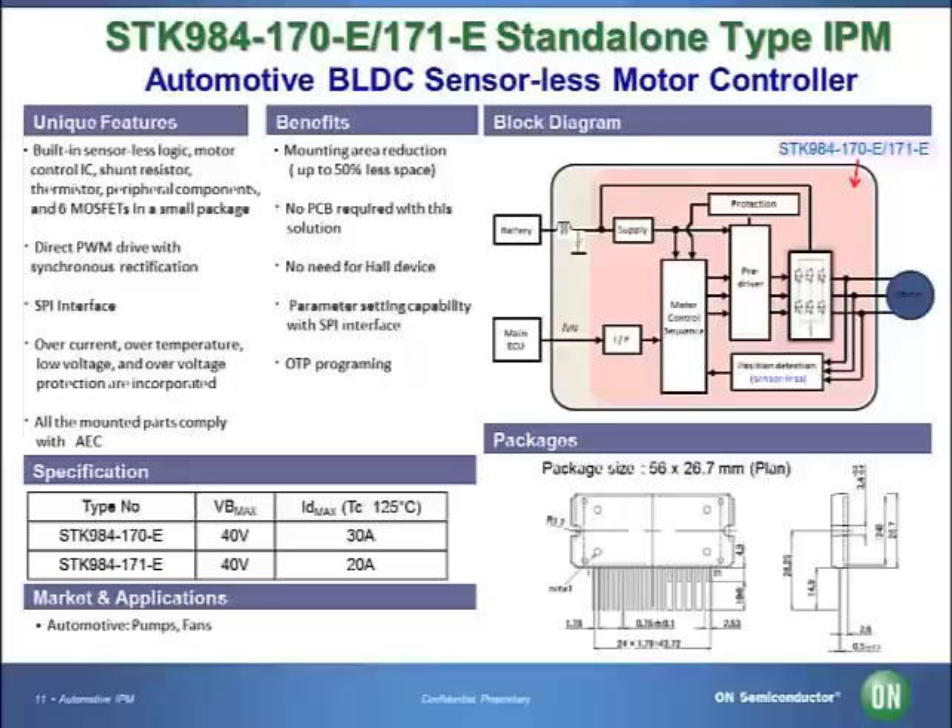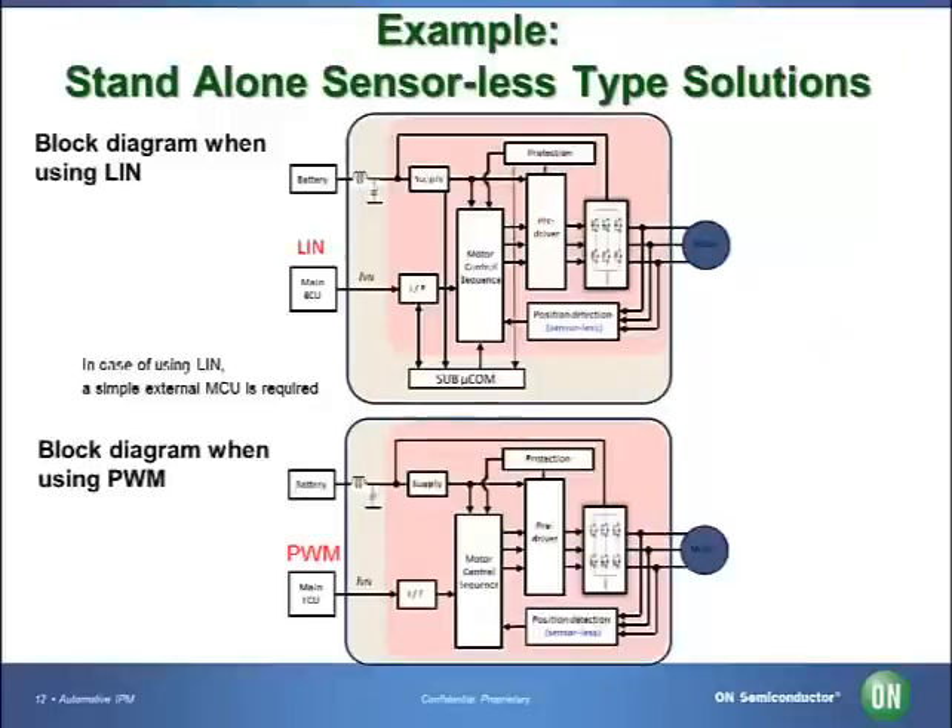No other competitors offer the same fully comprehensive solution in the market today. This slide illustrates an example of the stand-alone sensorless type solution. The upper diagram shows when using LIN-BUS protocol interface, and the lower diagram shows when using PWM interface. A simple MCU is sufficient when using LIN-BUS interface. An MCU is not necessary when using PWM signal, usually applied for Japanese customers.